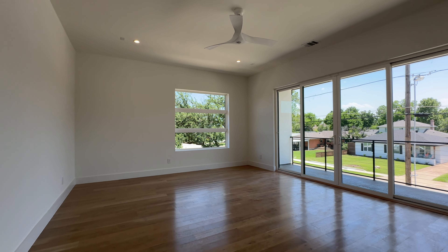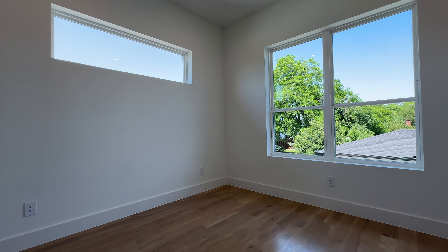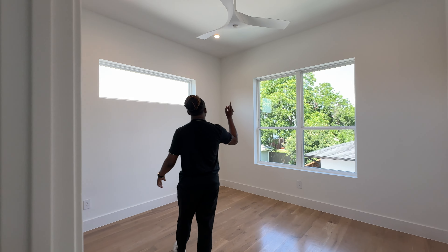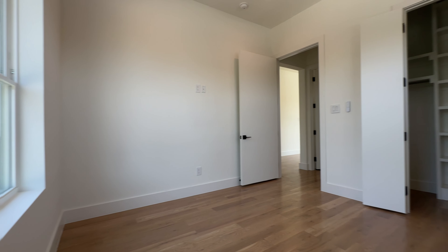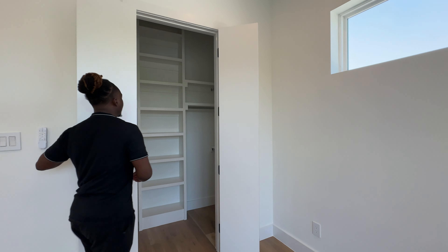This is a really nice, large room. Guest bedroom number two — ceiling fan, can lighting, windows bringing in natural light, and from here you've got a nice view of the pool down below. And here's your closet — a center closet, same style as the others.